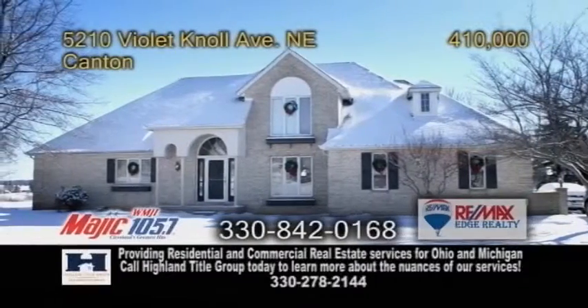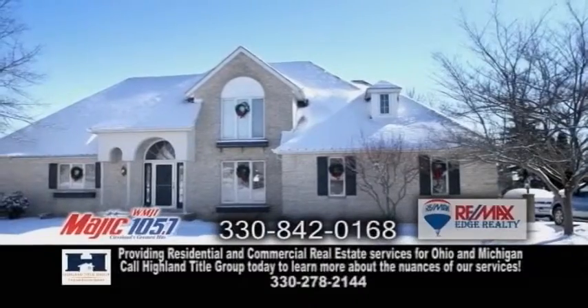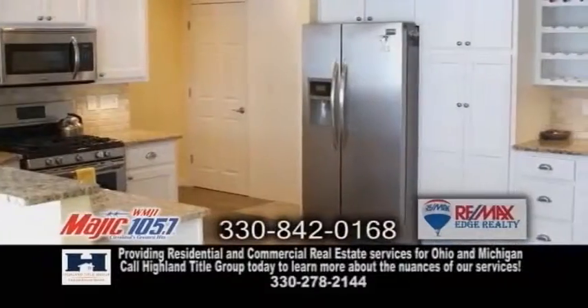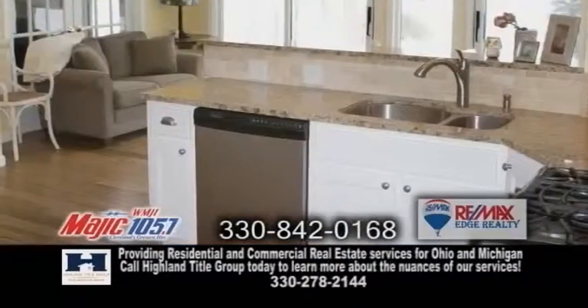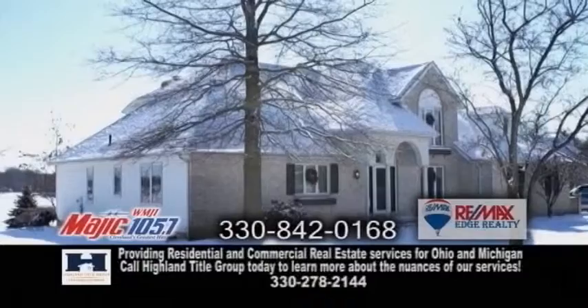Lakefront living at its finest in Canton. This contemporary home has a wow look as you enter the front door. The open floor plan includes new granite counters in the kitchen. There's also a finished basement with an additional bedroom.